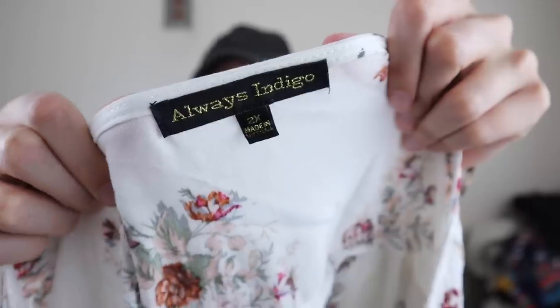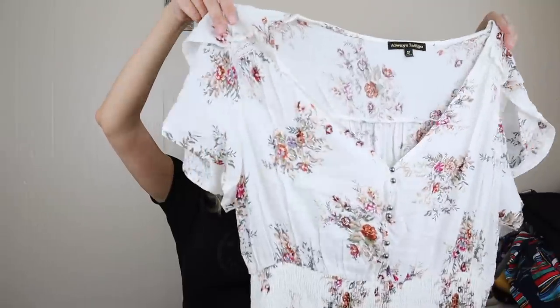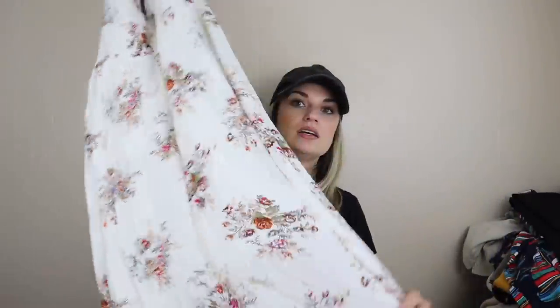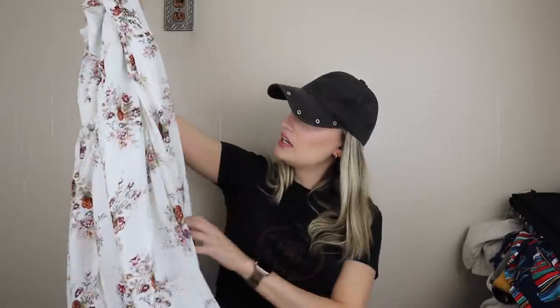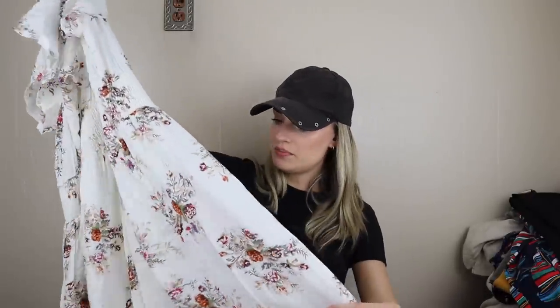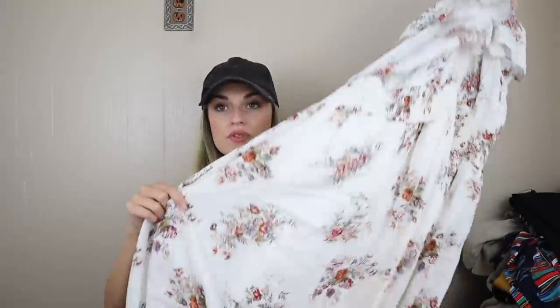This was a style and size based grab — it's a size 2X. I love finding cute plus size stuff. Floral print, very boho, feminine, with a maxi length. Fully lined, floral print. Really cute, and it does have a little button-up at the chest.